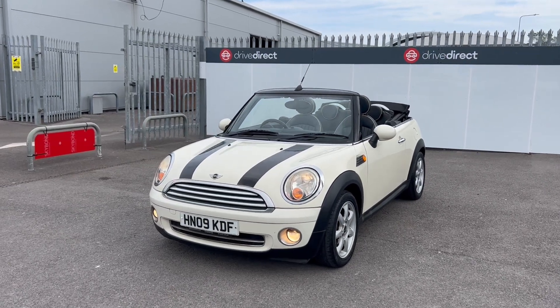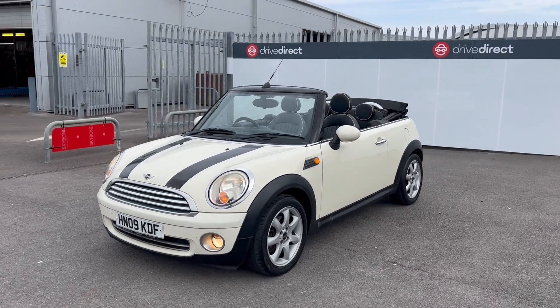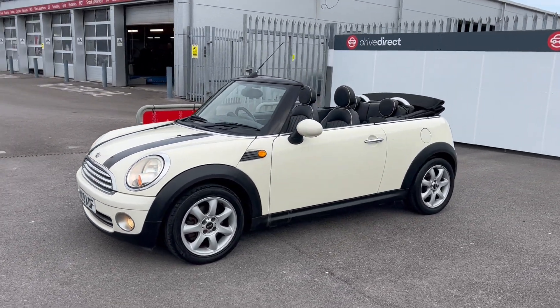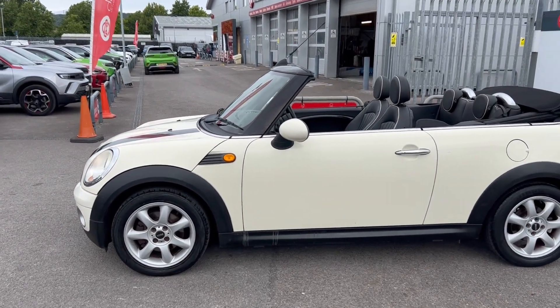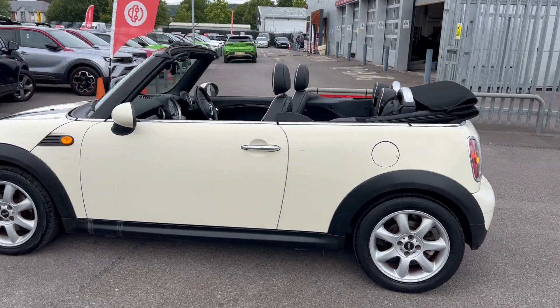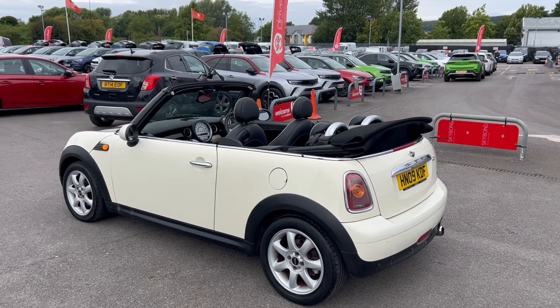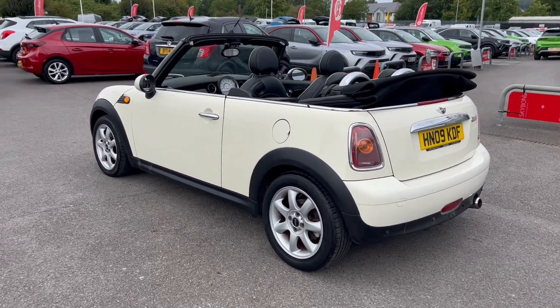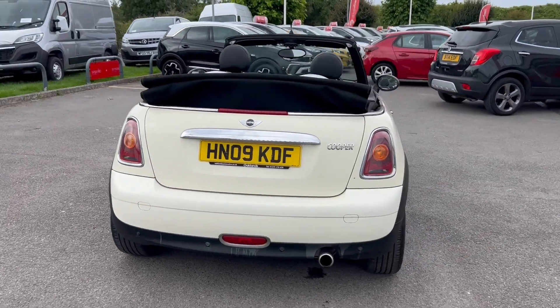Hello and welcome everyone to this auction video for this lovely little 09 plate Mini convertible. This was owned by a member of staff here at Drive Oxford Western and they've owned it since around 2019. It's been in our workshop over the years and has always had its servicing and MOTs done here.